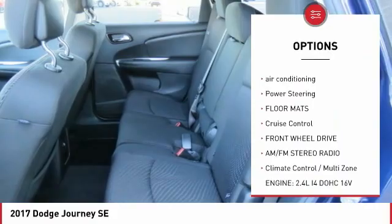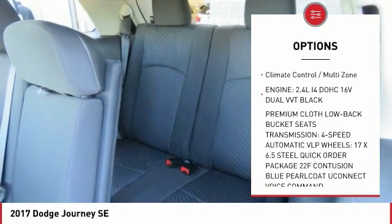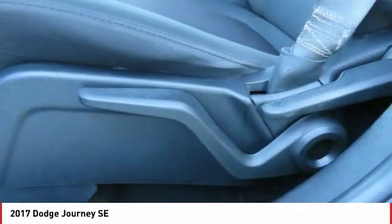anti-lock braking system, third-row seat, air conditioning, power steering, floor mats, cruise control, FWD, AM-FM stereo radio, climate control, multi-zone.